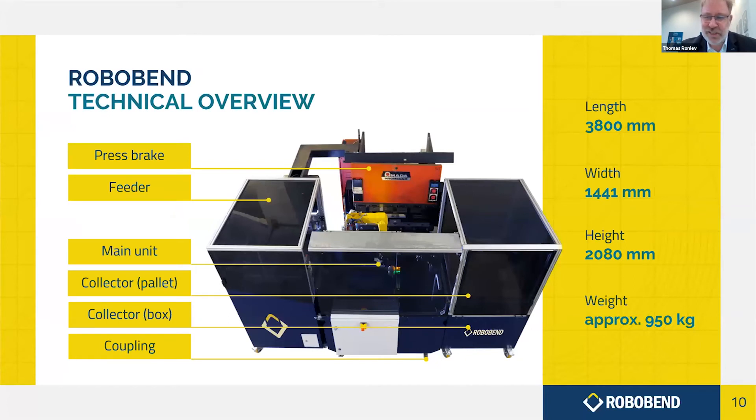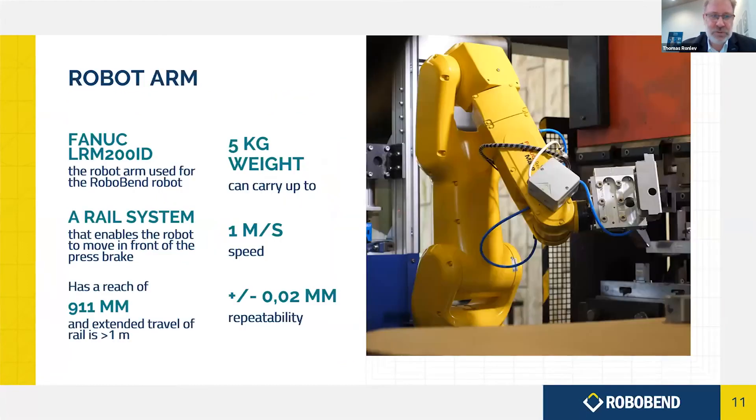Now a little from my side on the robot itself — what it mainly consists of. You will see more later when my colleague demonstrates how it really works during the bending. Briefly, it consists of three units: the feeder, the main unit, and the collector, and then the coupling system that makes it mobile. It's a FANUC robot arm that we use. FANUC is the biggest robot arm producer in the world, from Japan. They deliver spare parts even for very old robots — they always keep spare parts — so this gives both high quality, high speed movements, and assurance that you can always get spare parts when needed.